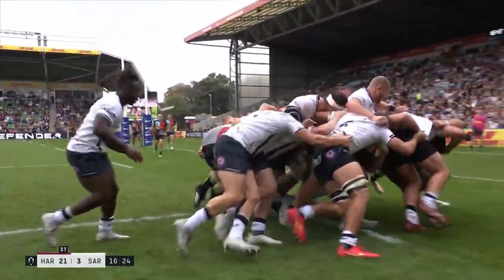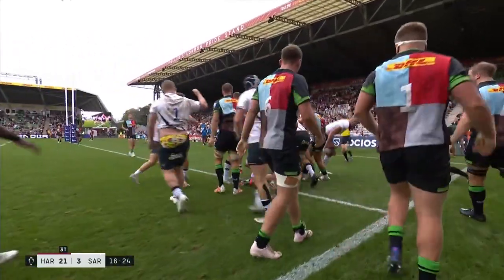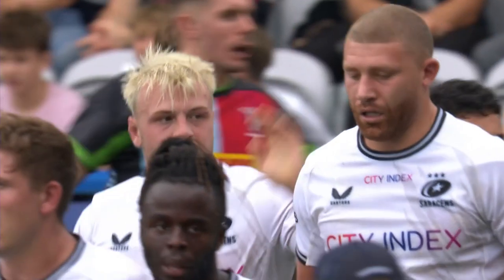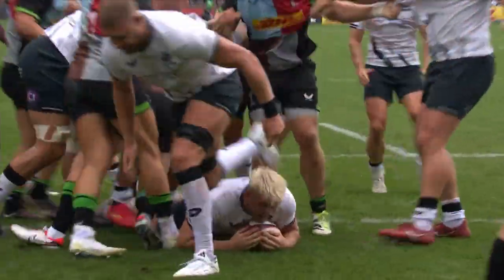Saracens need something here, but the counter drive from Quinns is ferocious. They're going laterally, now they go forwards, there's the try. And it is our very own Ken look-alike, Toby Knight with the honors. Two last week against Nottingham and one now at the home of their great rivals.